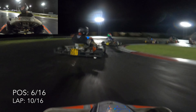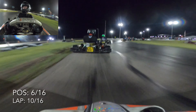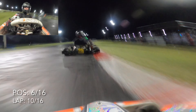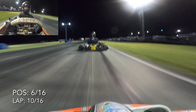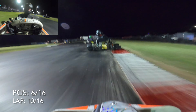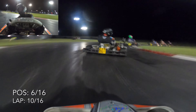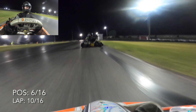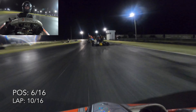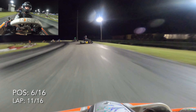Going through turn three, Adrian is about three cart lengths behind third place — I think it might be Chuck. Ben's about a cart and a half behind Adrian, and I'm about two cart lengths behind Ben. We need to close that gap — easier said than done. Going through turns eight and nine, I just completely mess it up and they all pull away from me. I need to practice a little more on my consistency.